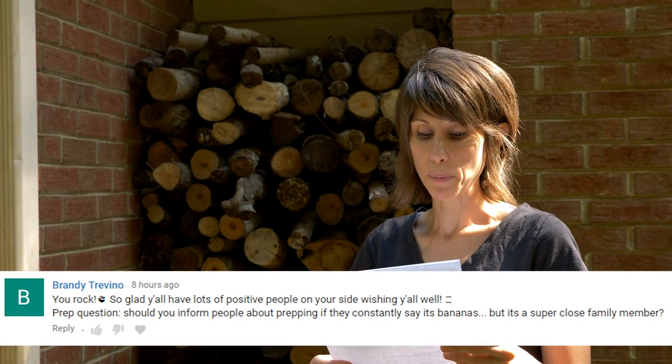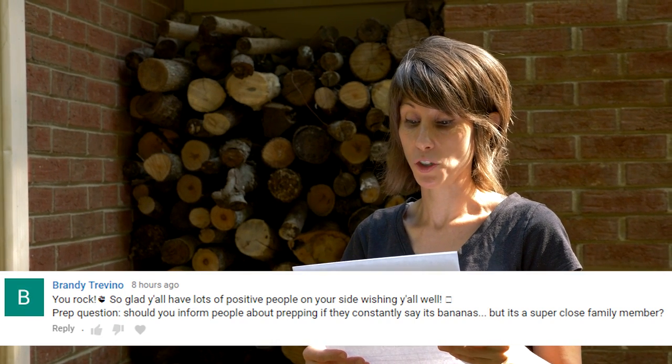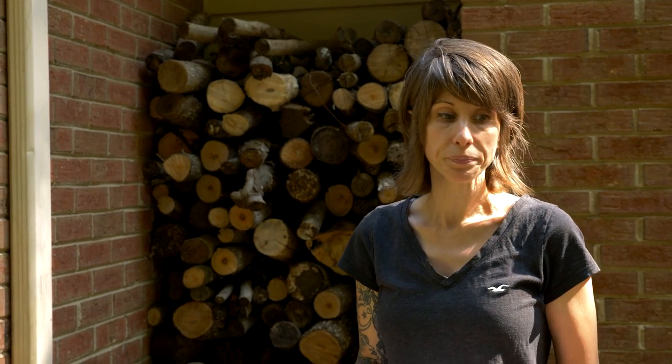Brandy Trevino asks: should you inform people about prepping if they constantly say it's bananas but they're a super close family member? You can lead a horse to water but you can't make it drink. A lot of people hear 'prepping' and mentally jump to 'crazy person prepping for the zombie apocalypse' — they don't think about everyday prep for job loss, emergencies, or injuries. You can't make somebody else do something they don't want to do. If they don't want to prep, that doesn't mean you can't.